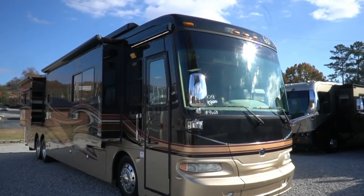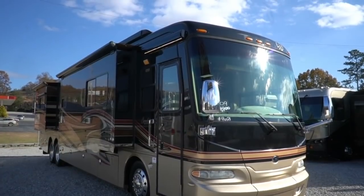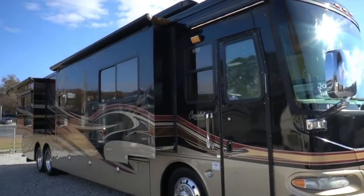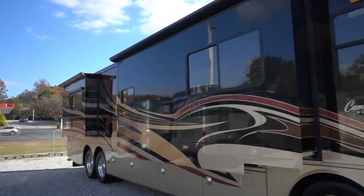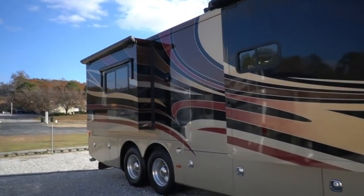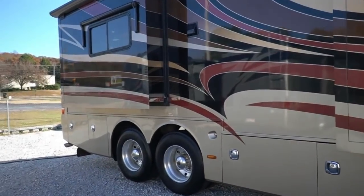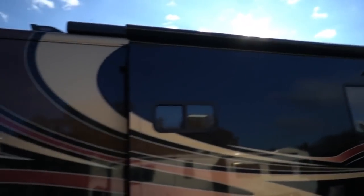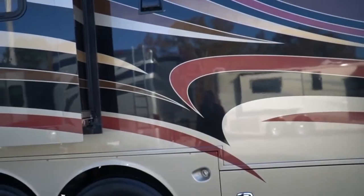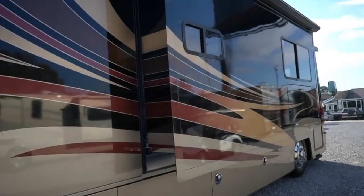Today we're going to review an absolutely beautiful 2009 Monaco Camelot model 42QBD. This is the big boy tag axle, 42 feet 10 inches long, beautiful condition inside and out. This is a higher-end coach than I normally post videos on, and it shows. It's got the Monaco Roadmaster RR10S chassis — not the one with the trailing arm recall. It's got eight outboard airbags and two inboard, ABS, automatic traction control — a very, very smooth riding chassis. Multi-stage full body paint in absolutely beautiful condition, 59,000 miles.